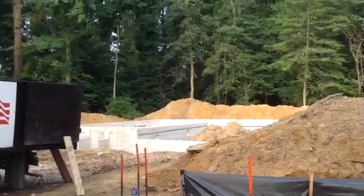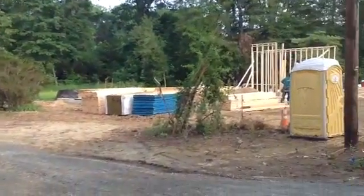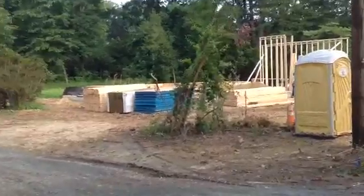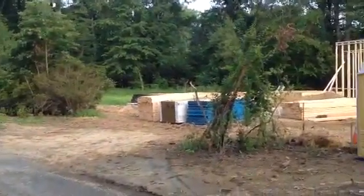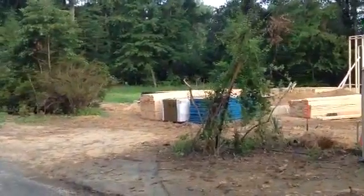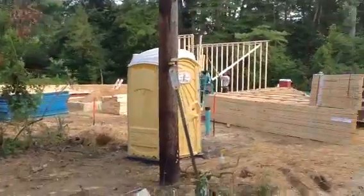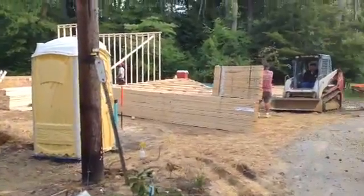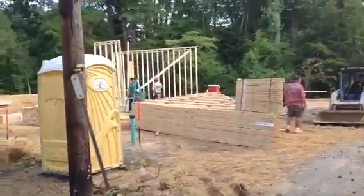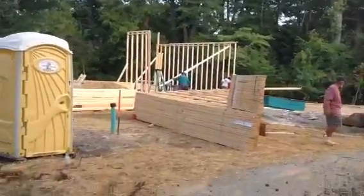The house is moving along nicely. As we come around here, we have lot number three. Framers have started the house. I suspect they'll be working at least one day over the weekend to keep moving on. Roof trusses are here delivered. We're doing a little bit of dress up work on the driveway to keep things nice and clean and the mud off the street.